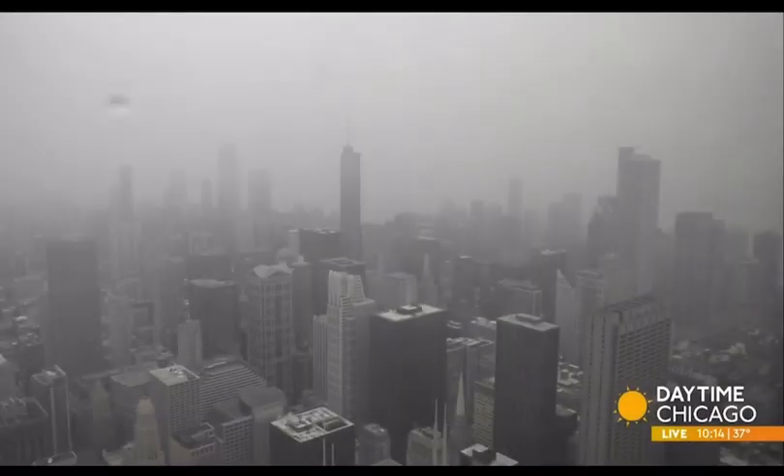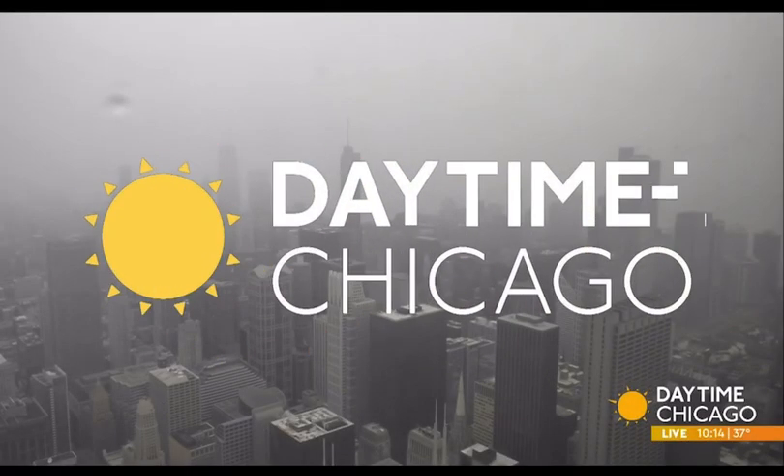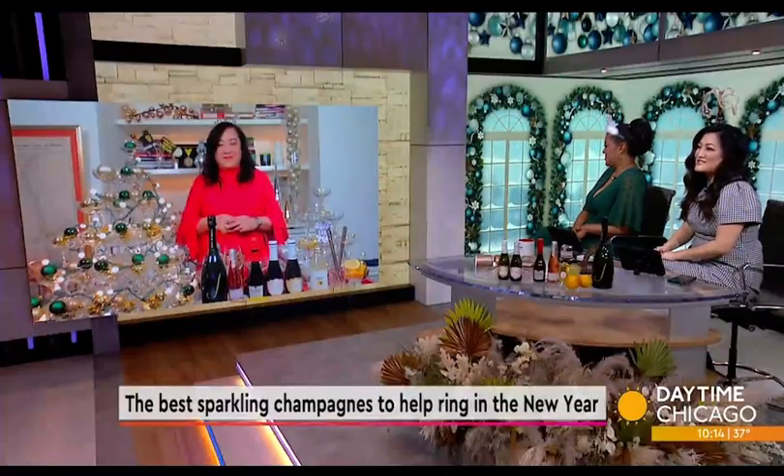Morning News. If anybody knows in this building, we know that there is no better way to ring in the new year than with some sparkling champagne. Today, we're walking through some of the most affordable options for your New Year's Eve celebrations. Somalia Belinda Chang joins us now with more.